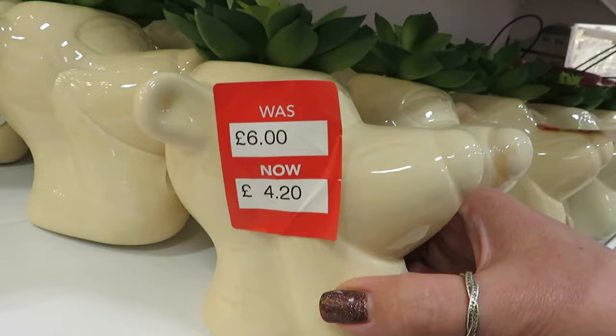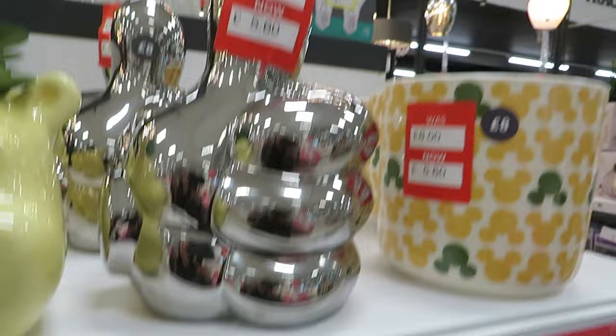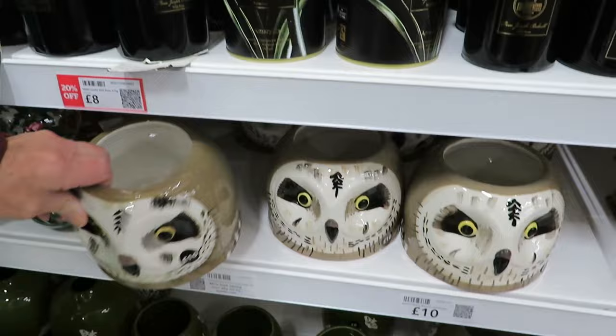There's a Tigger plant pot in the sale for £4.20 — he's a bit pale though, isn't he? He used to be really orange. And there's Winnie the Pooh — also a bit pale. There's a Mickey Mouse thumbs-up plant pot, and a Mickey Mouse vase. Oh, and look at this — an owl planter for £10. Isn't that beautiful? I think it's a bit scary, but I love it.